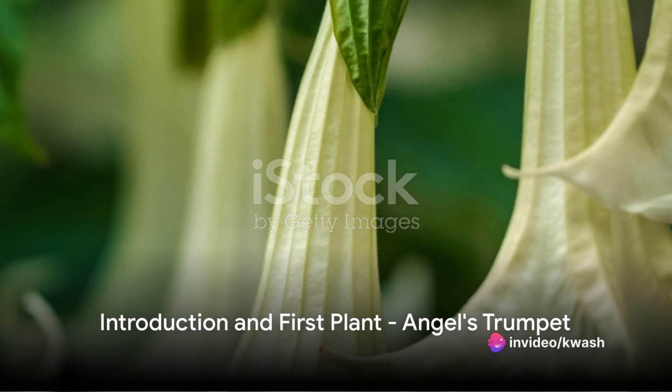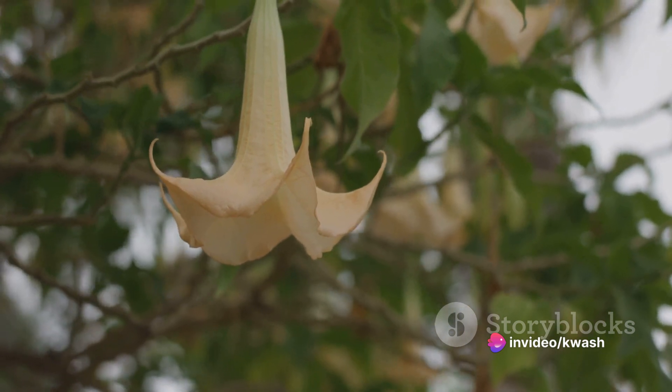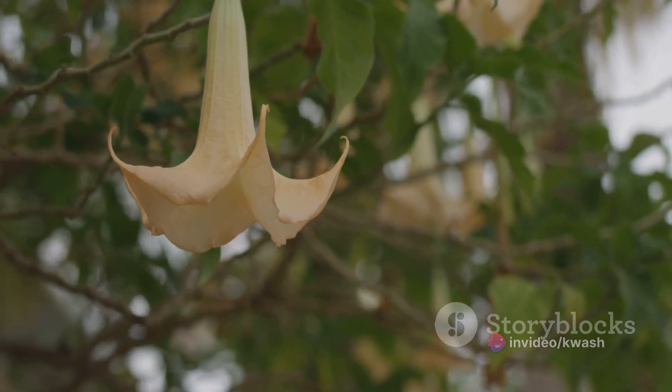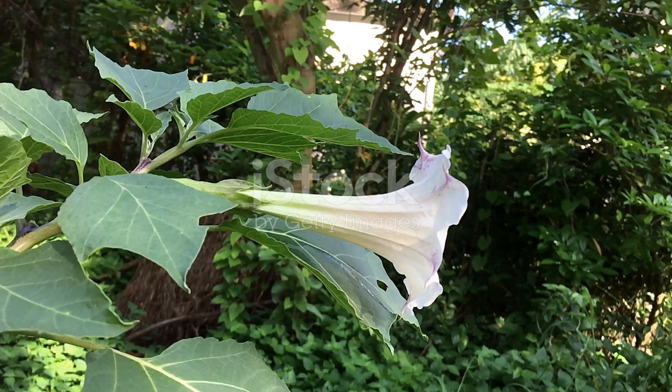Do you want to make your home smell incredible with indoor plants? Today, we dive into the world of fragrant indoor plants that not only add to the aesthetics of your home, but also fill your space with enchanting aromas.